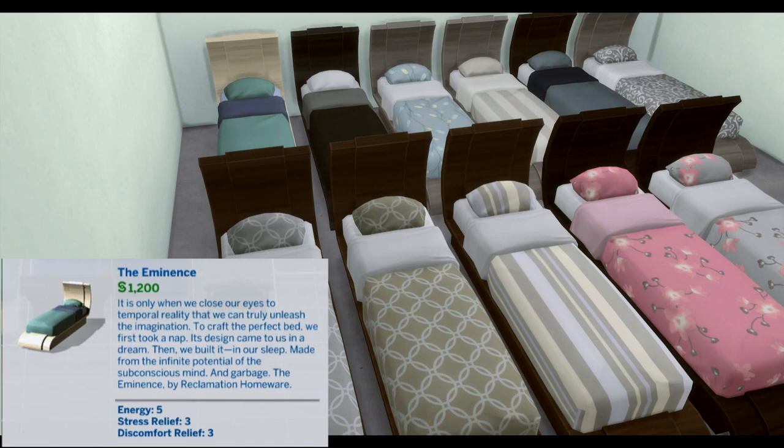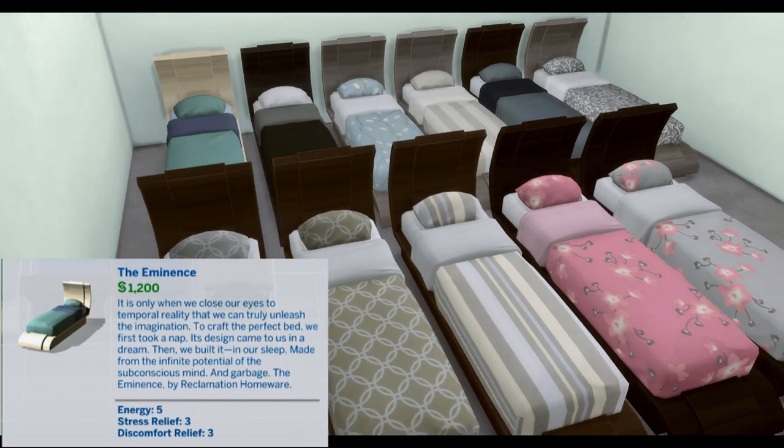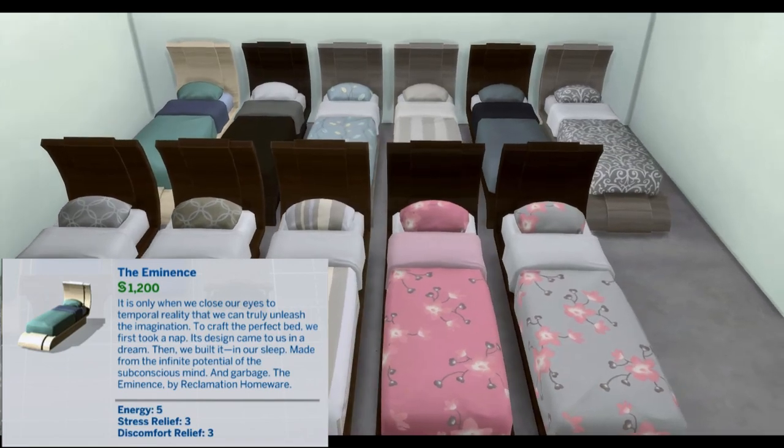The Eminence by Reclamation Homeware. Energy 5, Stress Relief 3, Discomfort Relief 3.